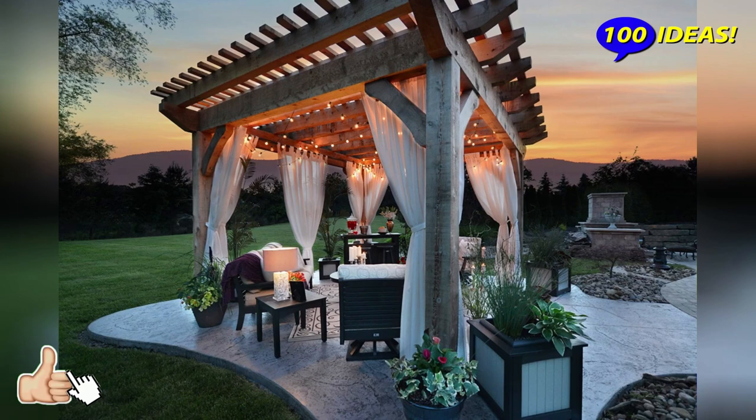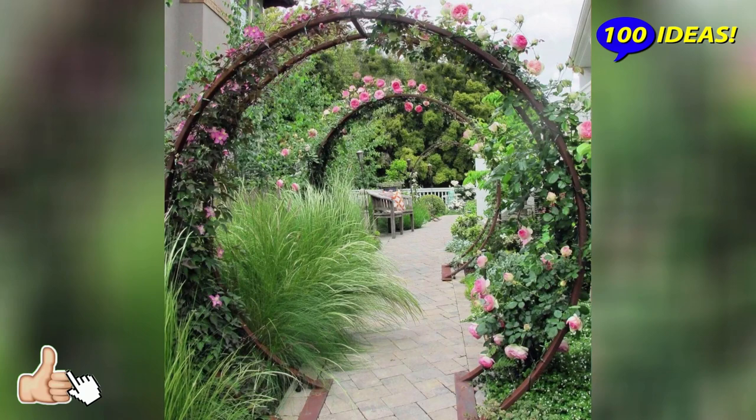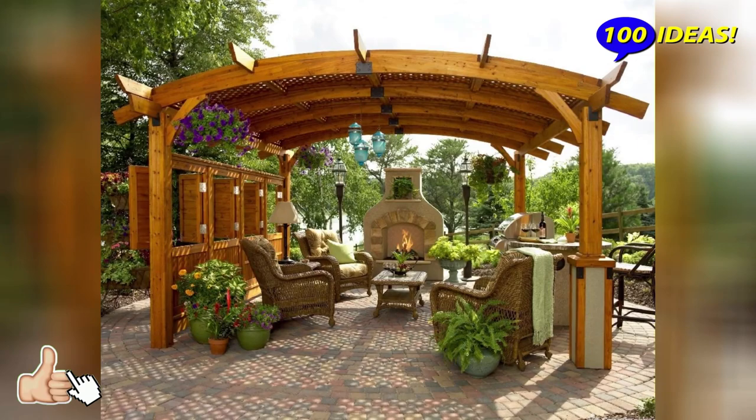Pergolas and arches. In order to delimit the territory into separate zones and decorate the site, arches are used. They can be metal, wooden, and less often stone or concrete. They are often covered with climbing vegetation. Several such connected arches form a pergola.